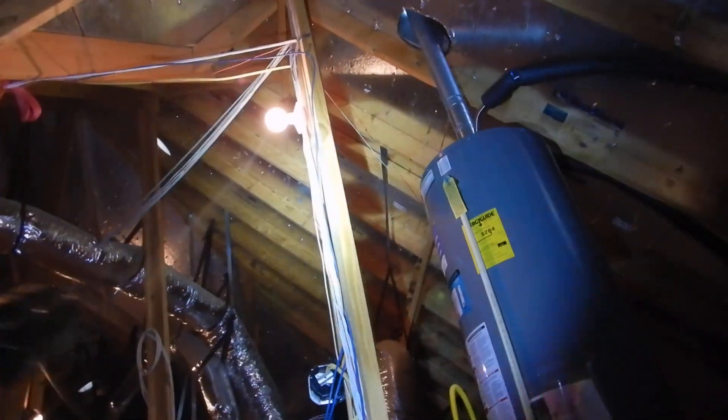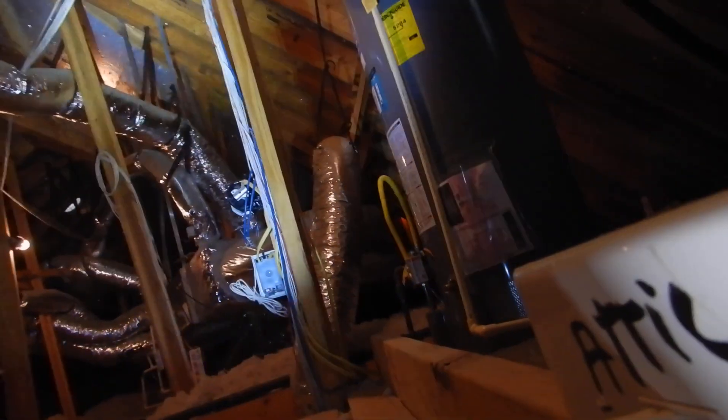One thing we have that is really cool is an attic light. Now this light is supposed to have a protective cover around it, just like in the kitchen — under-cupboard fluorescent lights are supposed to have covers around them so people don't get hurt if they bump into them. I thought I saw another unprotected one somewhere else too.